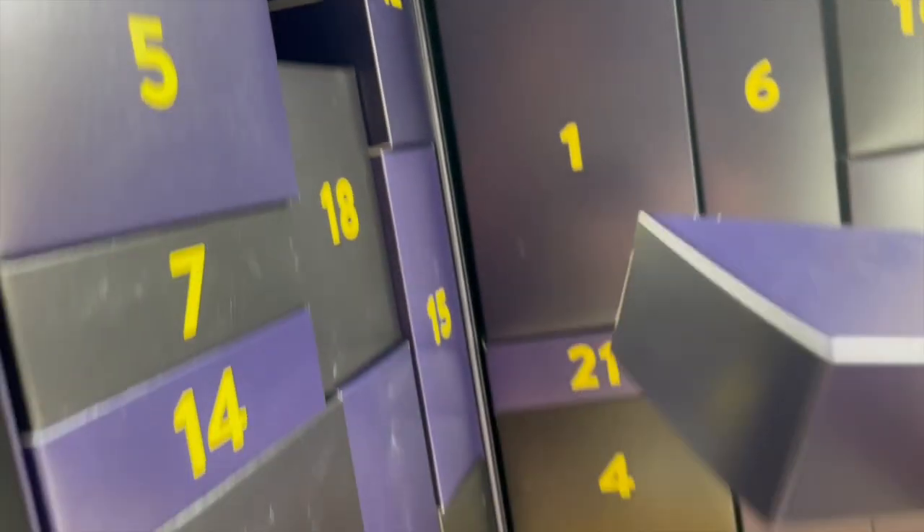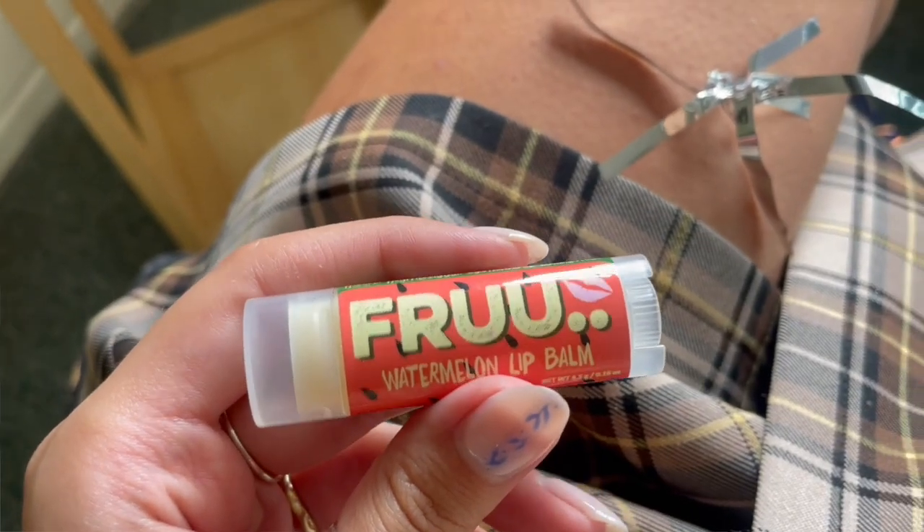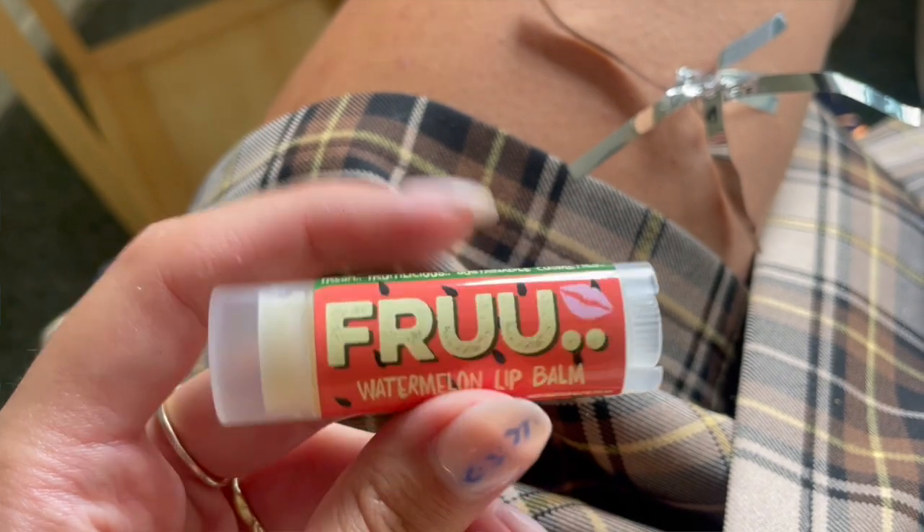Number two is kind of small. Here we have a lip balm from Fru — I actually really like their lip balms. This one is the watermelon one, so it's gonna taste delicious. I personally prefer their tinted lip balms; I like my lip balms to come with a tint. If you like yours tint-free, this is wonderful. It's a good start to the winter season, a great product for the colder months when your lips get really chapped. Really recommend checking out their tinted ones.